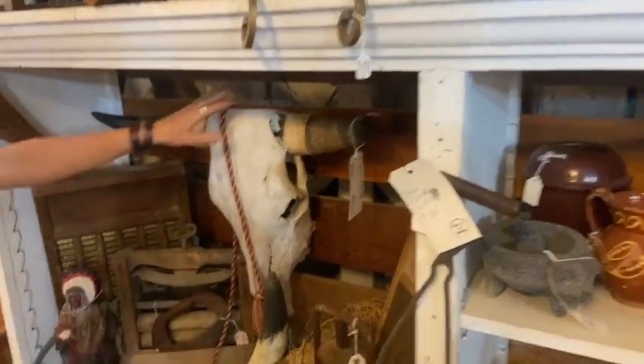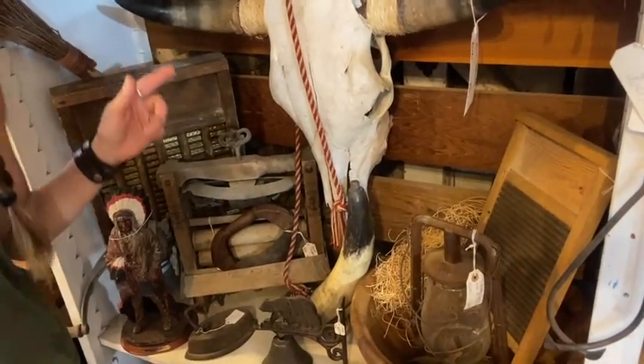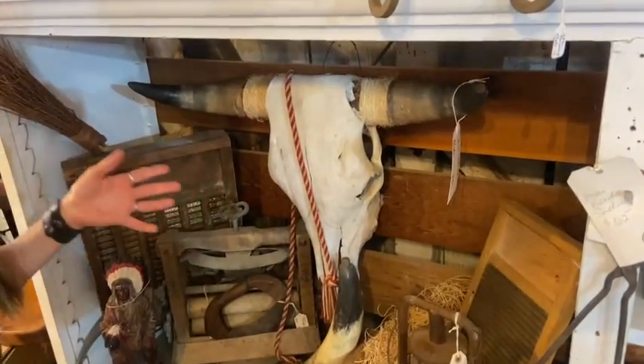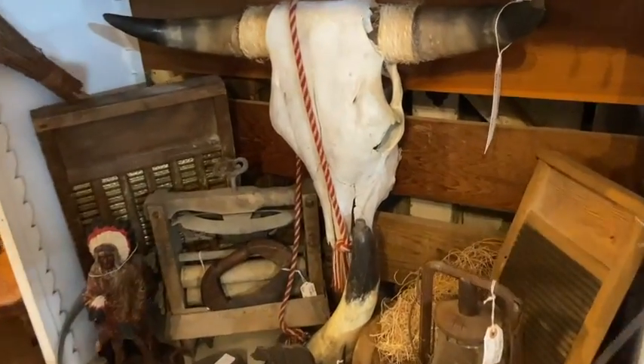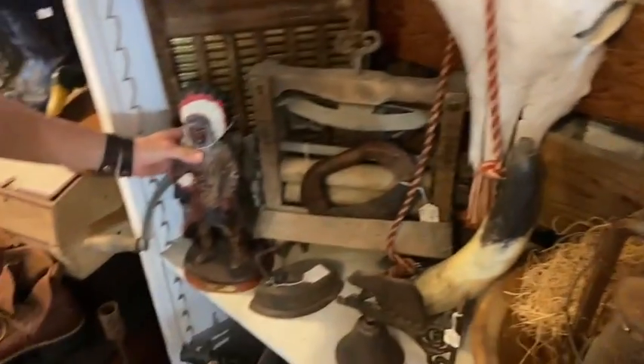We're going to come on over here to this guy — $185, it's a cow skull. Not the biggest horns, but we're not going to judge. We can't always get the big horns. Maybe next month we have one with big horns.